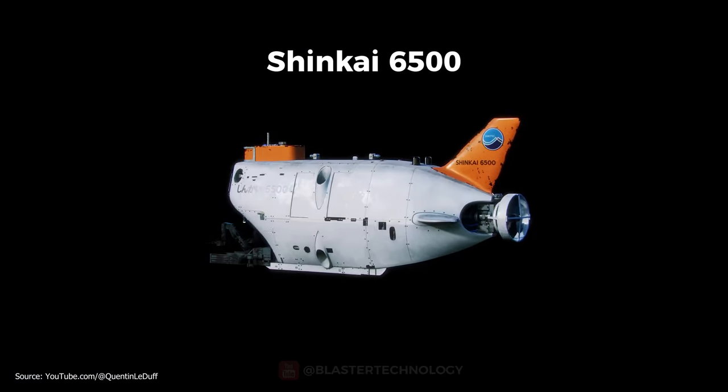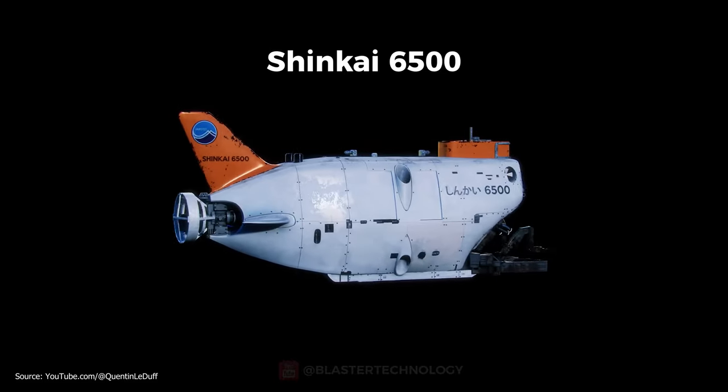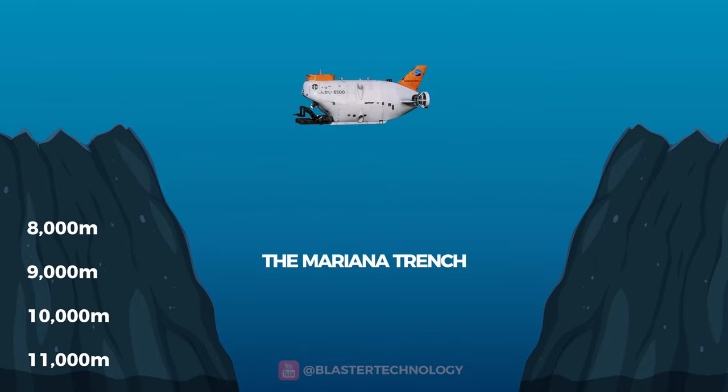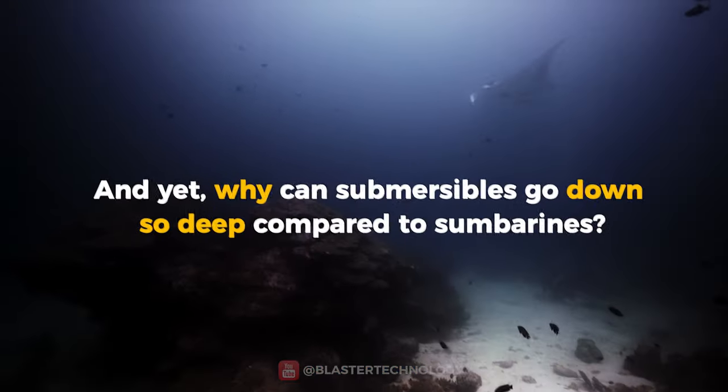For example, the Japanese Shinkai 6500 submarine can go down to 6,500 meters, but no submarine can go down to the Mariana Trench.